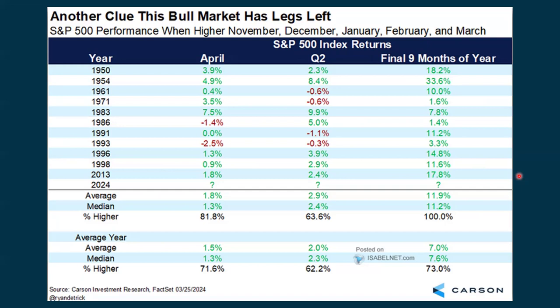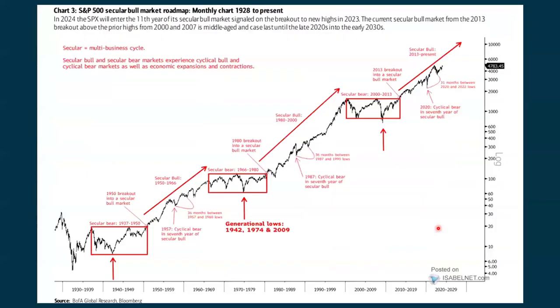Ran across some interesting charts at IsabelNet as well as Twitter. The headline takeaway: another clue that this bull market still has legs. This is the performance of the S&P when we're higher in November, December, January, February, and March. We've got a pretty good shot of being positive for the month. Going forward from here, the average and median are right around 11% — just under 12% for the average and 11.2% for the median. We're up nine months later at the end of the year, up 100% of the time. So on a probability basis, this is looking pretty good.